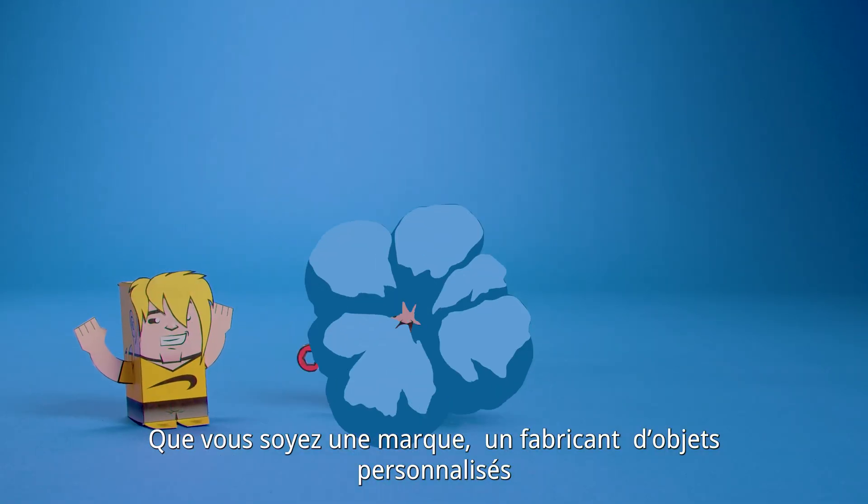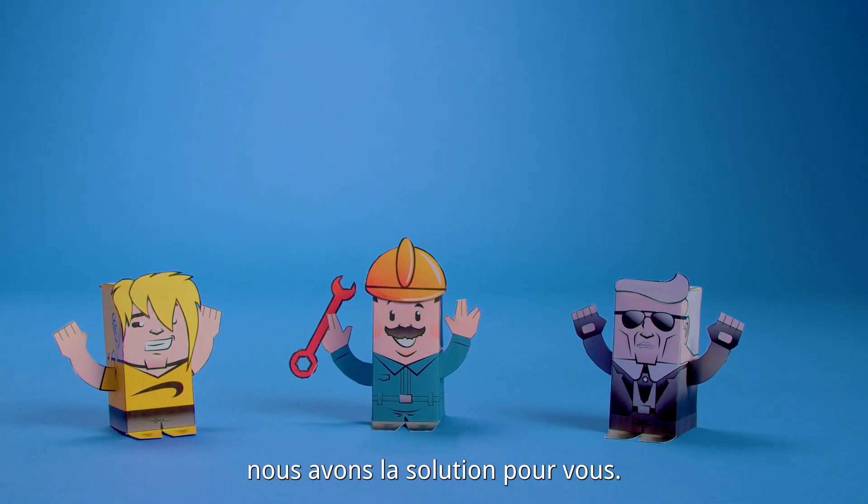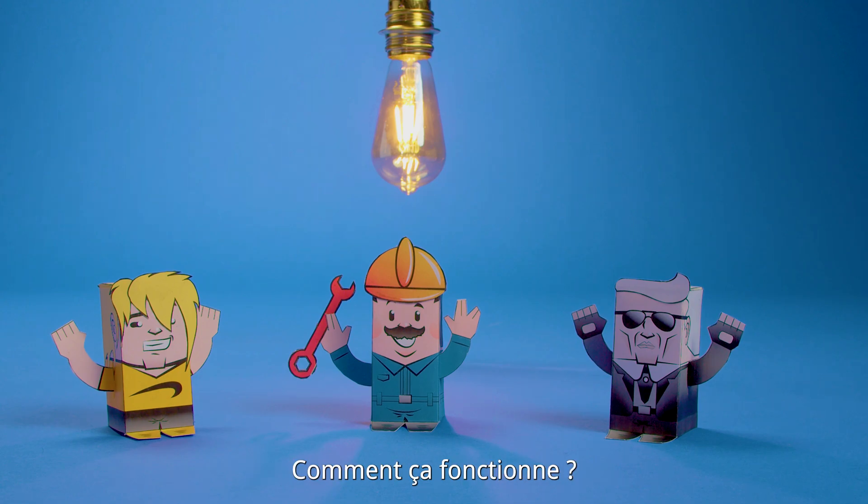Whether you're a brand, a maker of customized products, or a company seeking to offer custom-made services, we have just the solution for you. How does it work?